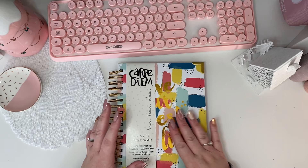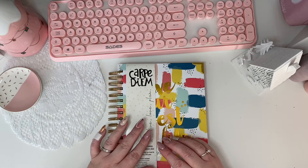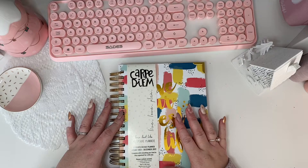In the next couple of weeks — probably in December — I will be doing a giveaway of this planner. It's brand new, not used at all. But I'll tell you a little bit about it so that you can decide whether or not you want to enter, and I'll go through and show you what it looks like first.